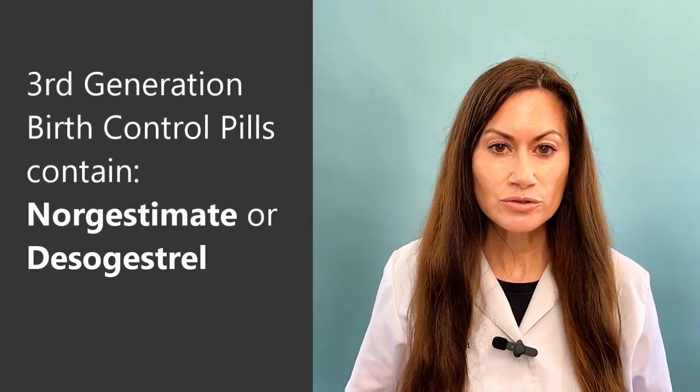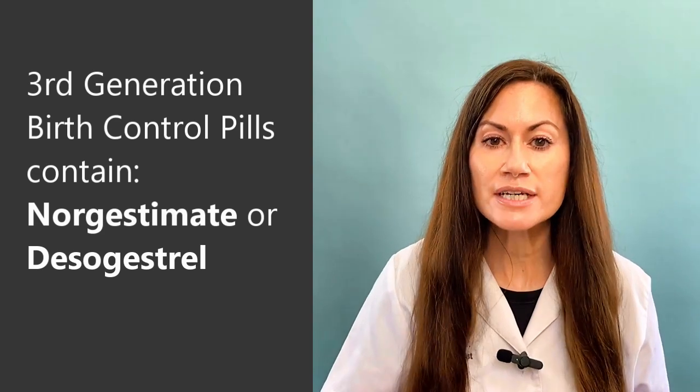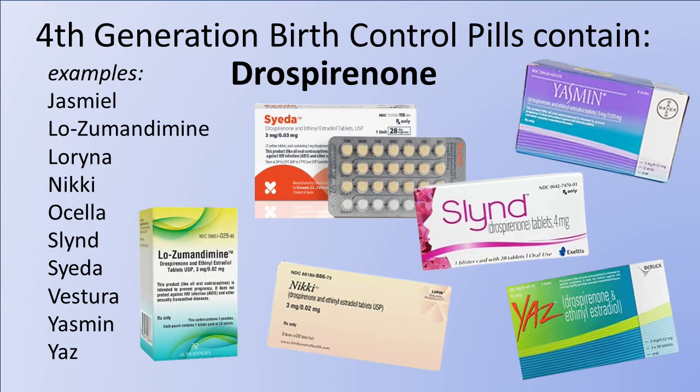Third generation birth control pills contain the progestins norgestimate or desogestrel. Some common names are Sprintec and Apri, but there are so many names — you can just take a screenshot of this if you want to refer back later. Fourth generation pills contain a progestin called drospirenone and they go by names like Yaz, Nikki, and a lot of other names.